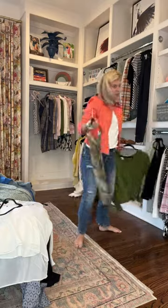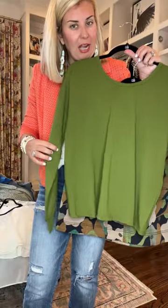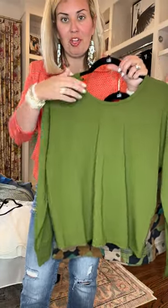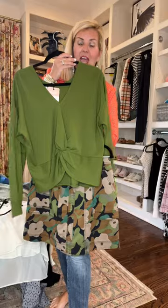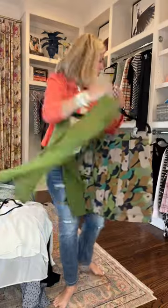Another option with the cute skirt is this t-shirt. Looks just like a regular old t-shirt, right? Well, first of all the quality is so good, but it is reversible — you can wear it either way. I did it the other day with some high waisted jeans and got so many compliments, but you also can do it with the skirt.